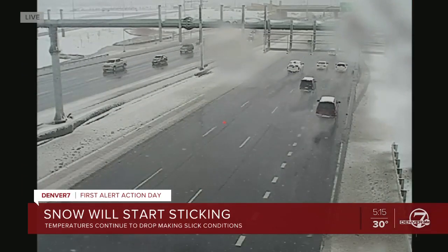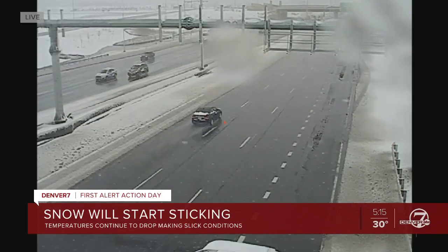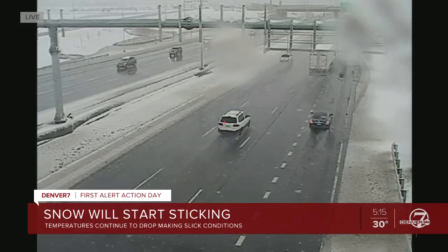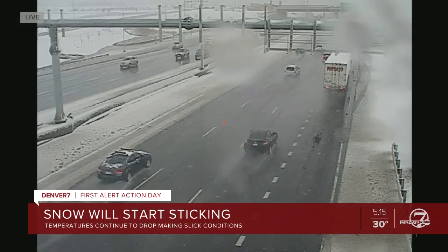It's a First Alert Action Day with blizzard conditions across the metro. This is a live look at our CDOT camera in Denver on I-70 near Central Park Boulevard. We have seen CDOT shut down several roads today because of crashes and unsafe conditions out there.